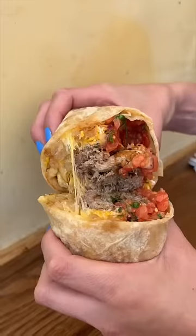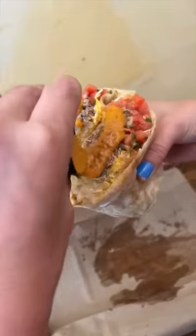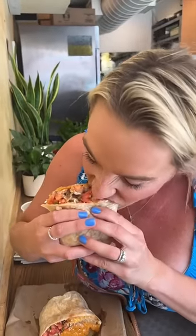Then we headed to the East Village and hit up Electric Burrito for their California burrito, packed with fries, cheese, carnitas, and pico de gallo. Make sure to get a side of their crema and pour it on because it's so good.